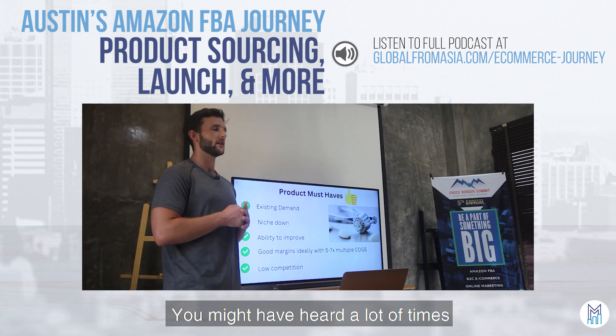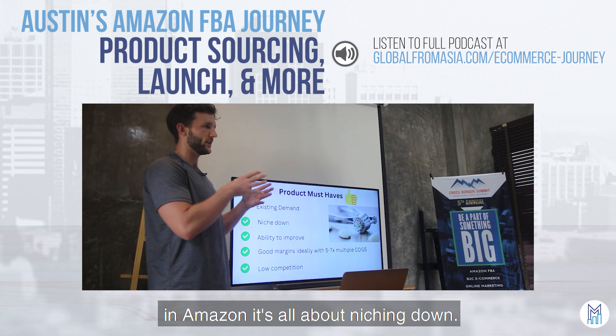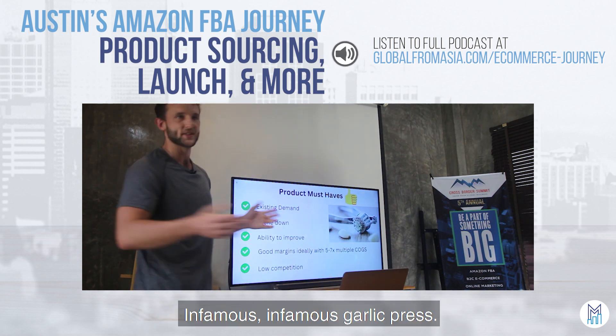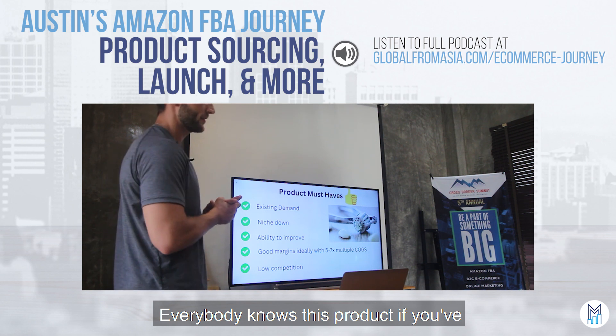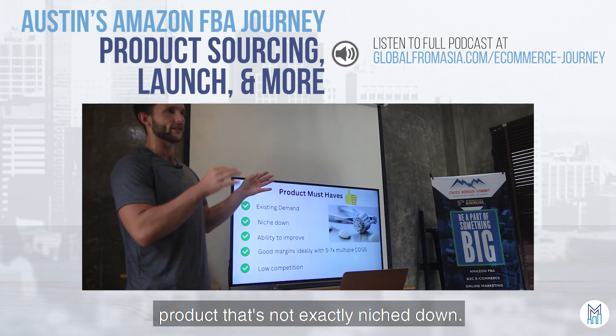You might have heard a lot of times on Amazon: niche down. It's all about niching down. As you can see here is the infamous garlic press. Everybody knows this product if you've been selling on Amazon for a bit. This is an example of maybe a product that's not exactly niched down.